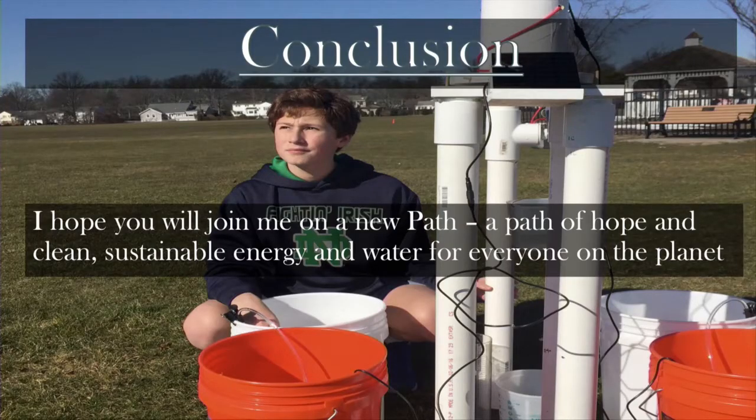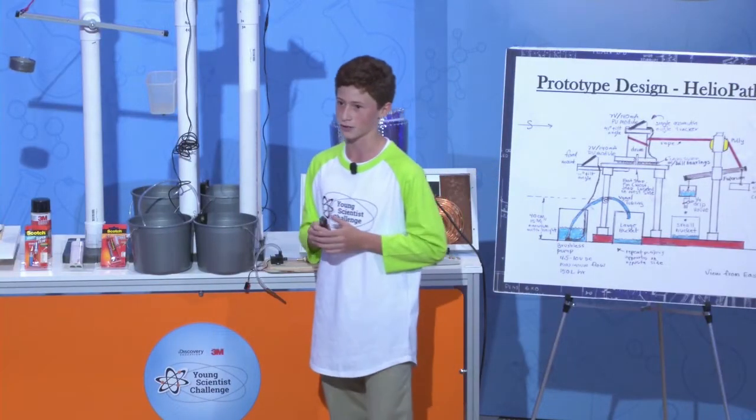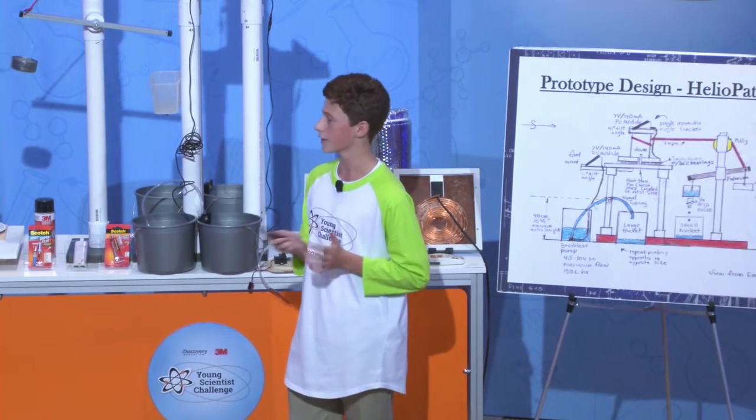In conclusion, I hope you will join me in a new path — a path of hope and clean, sustainable energy and water for everyone on the planet. Thank you.